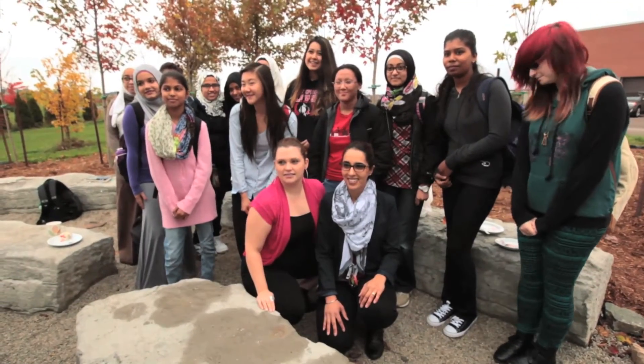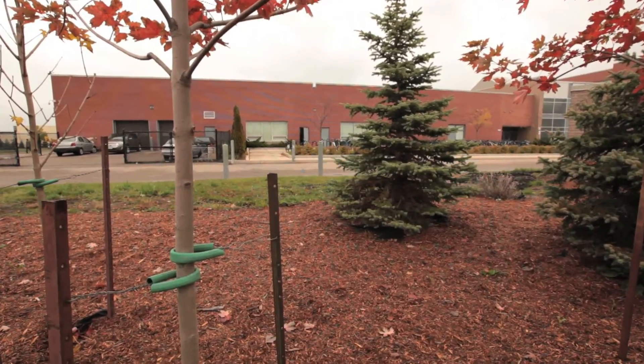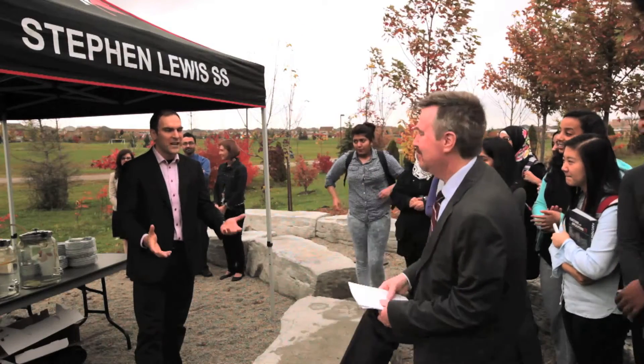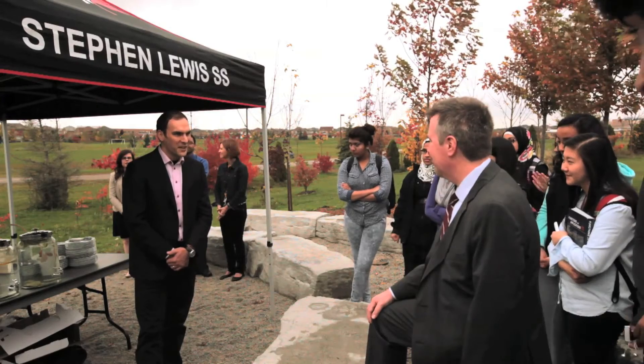The students did a community mapping exercise and when they did that exercise, they recognized that on our school property we had a space that was pretty much wasted land. They all came together with this idea of creating an outdoor classroom or an amphitheater. They wrote letters to Argo Development and Argo stepped forward and said, what can we do for you? Thank you for your letters. We were really inspired by what you wrote and just really proud that we were able to do this together.